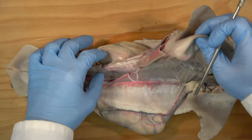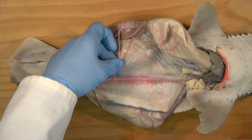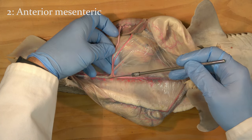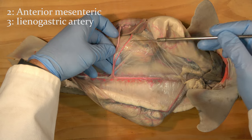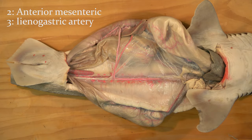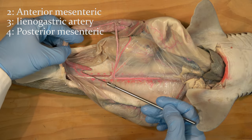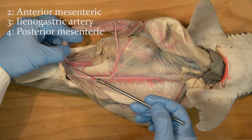Displace the mesenteries to the animal's right side to see the anterior mesenteric artery that supplies the ileum, and the lienogastric artery that crosses the anterior mesenteric and goes to the spleen. Finally, locate the posterior mesenteric artery that supplies the rectal gland with blood.